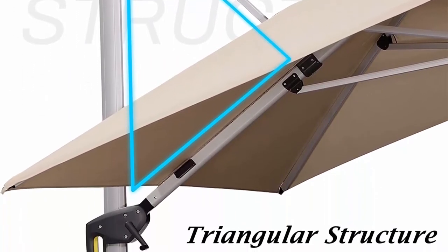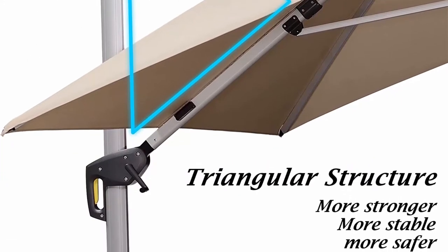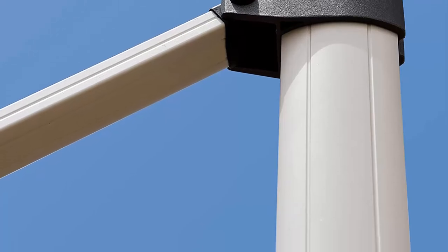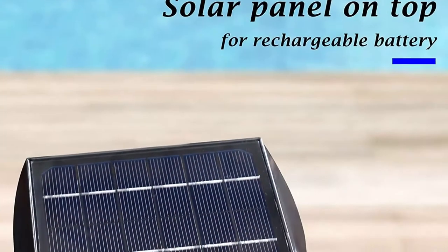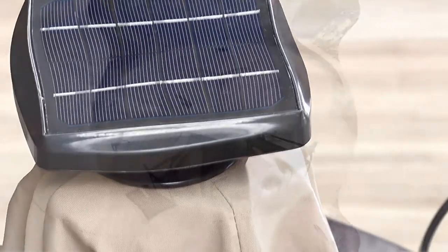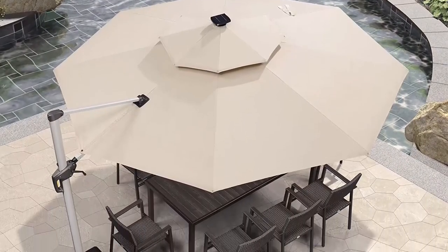Note: the weighted base shown in the picture is NOT included. Please search B081SVJ3V2 for the weighted base, or B09SCKZJXB for the steel plate base. The one-piece water tank base is compatible with this umbrella; the 4-pack umbrella base is NOT compatible.